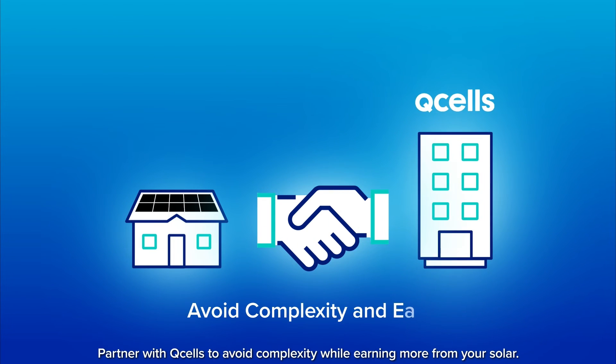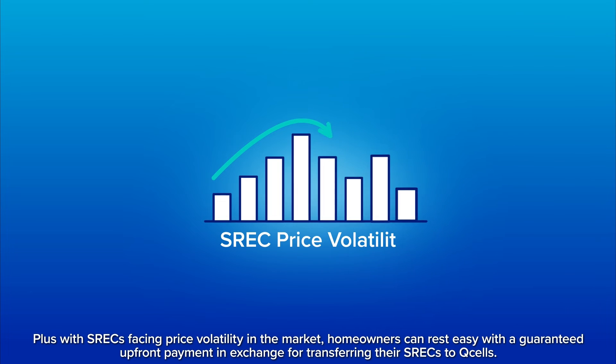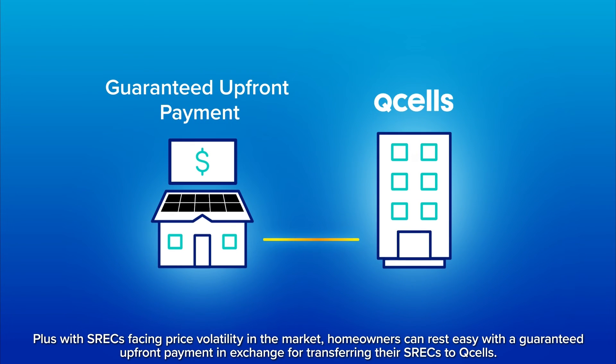Partner with QCells to avoid complexity while earning more from your solar. Plus, with SRECs facing price volatility in the market, homeowners can rest easy with a guaranteed upfront payment in exchange for transferring their SRECs to QCells.